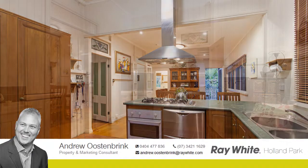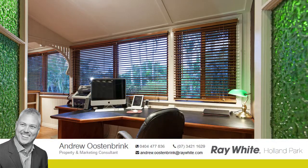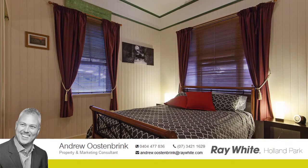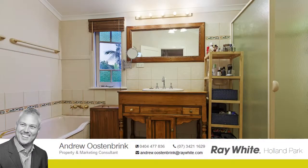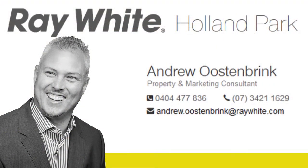The layout of the home would suit both busy professionals or a large family, with numerous options for personalising the design. The three bedrooms are fully functional, with the possibility to convert the sitting room into a fourth bedroom. Complete with built-ins, ceiling fans and air conditioning to the main. Call Andrew Oostenbrink to inspect today.